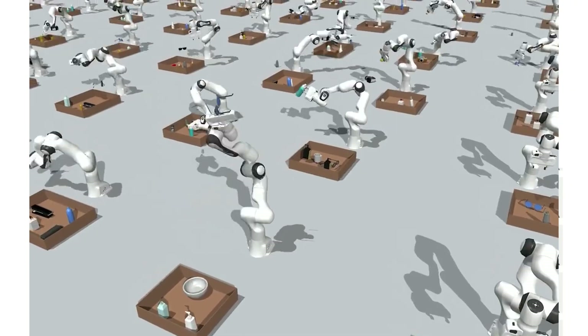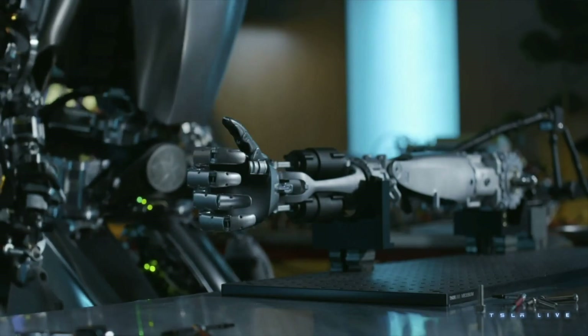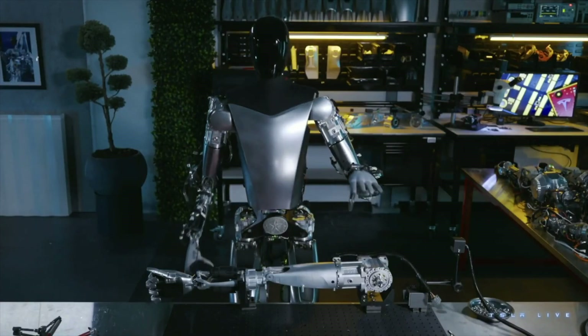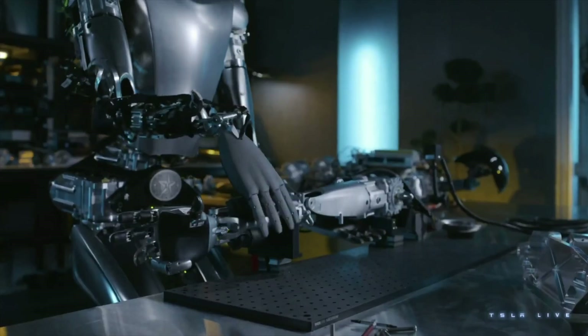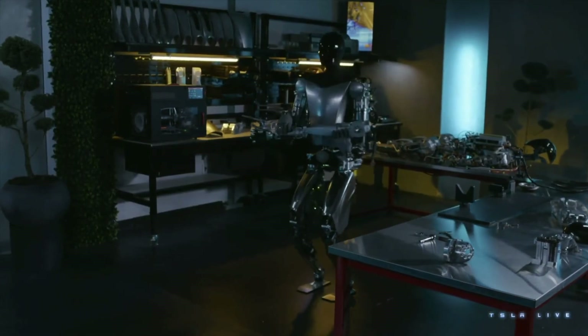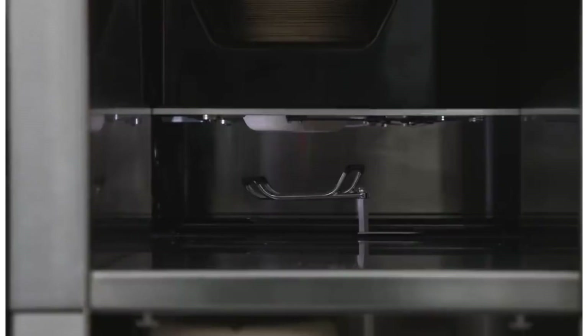Everyone's seen the latest Tesla bot trying to compete with Boston Dynamics, but I think more of the real interesting research going on here — that has to do with this progress — is how you actually show a robot what it needs to do and then have it just repeat itself over and over again. This is a problem with production in factories, assembling things in production lines, or even just cooking food.